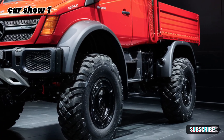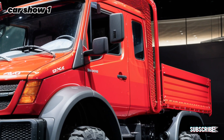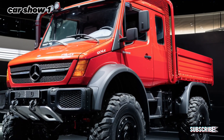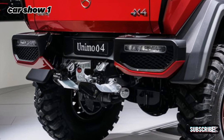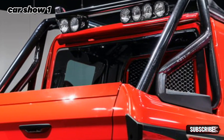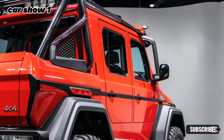The Mercedes-Benz Unimog has a legendary reputation. Originally introduced in 1946, it was designed as a multi-purpose vehicle for agriculture and heavy-duty use. Over the decades, it has evolved into an all-terrain powerhouse that can handle everything from rugged trails to flood zones. And now, with the 2025 model, Mercedes has taken things to a whole new level.